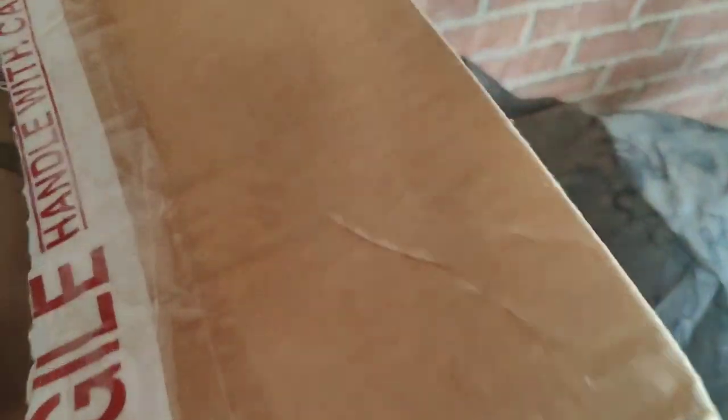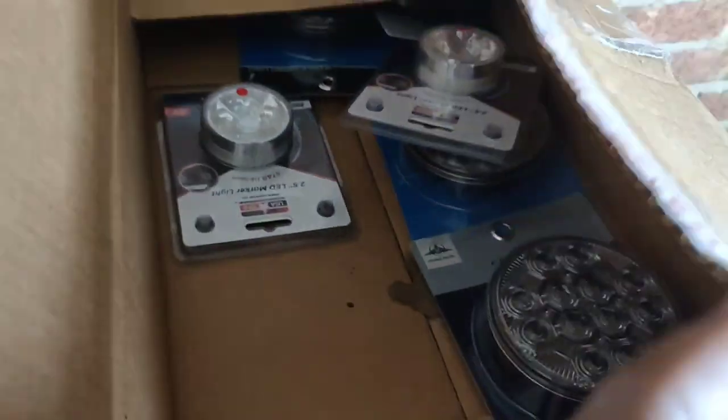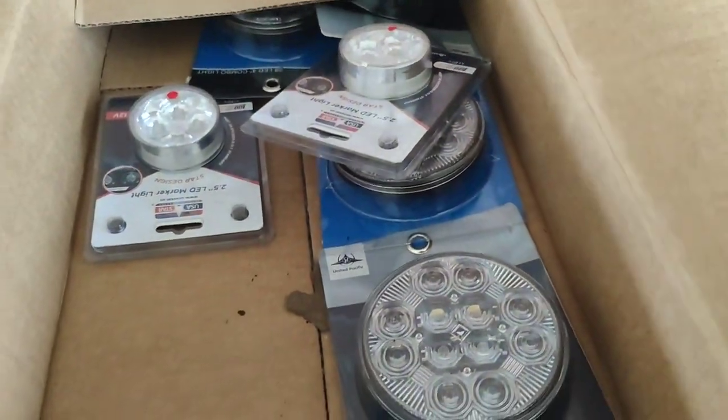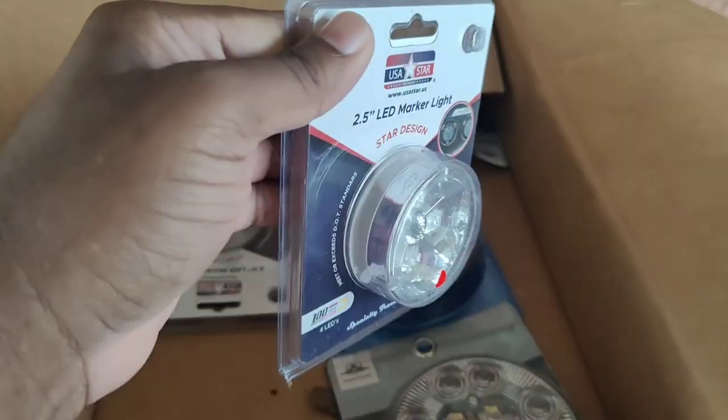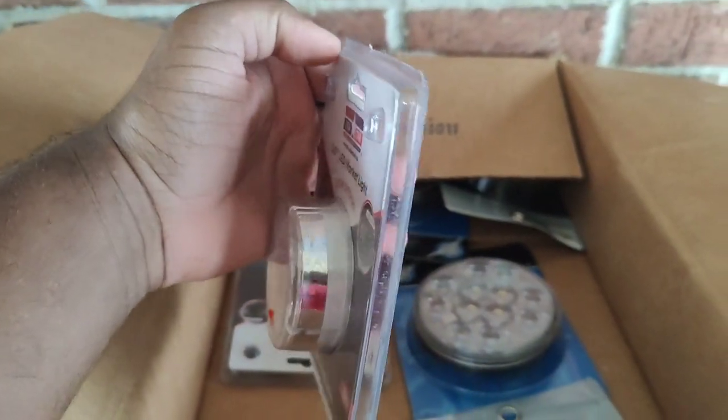Another deal, another dollar, baby. We got them bag-up trailer lights for the new mannequin here. That's that side light — goes on the side of the trailer, sticks out like that.